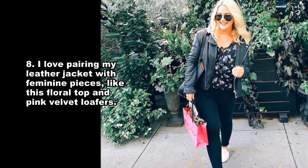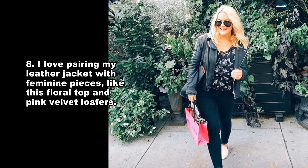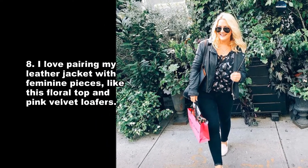I love pairing my leather jacket with feminine pieces, like this floral top and pink velvet loafers.